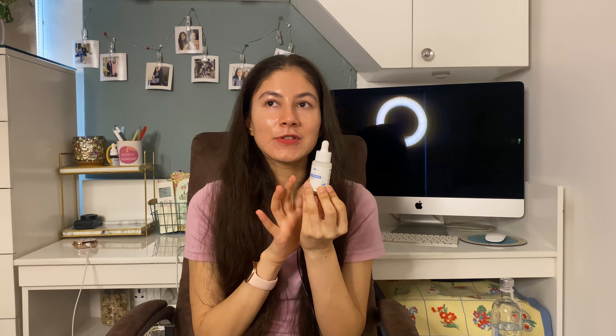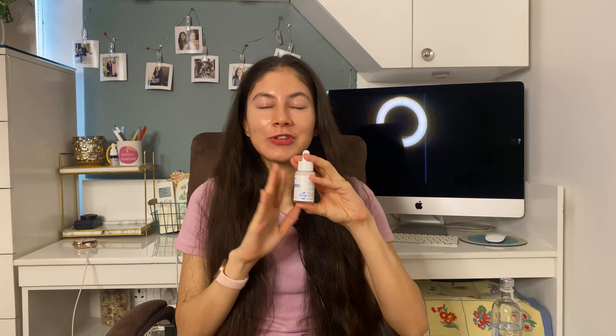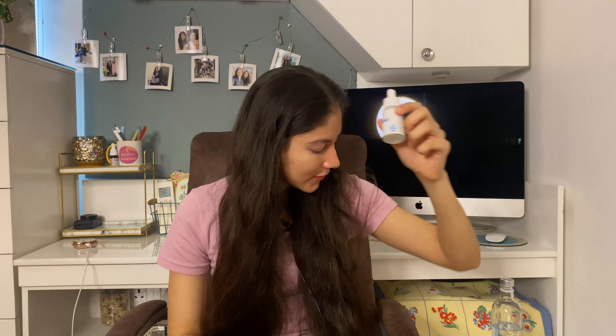I haven't tried the new formulation from Plum — this is the only one I've tried. This is actually my first facial skincare from Plum; I love their body care range but this is my first facial product from them. It is quite good. If you want to start your niacinamide journey and you're looking for something slightly hydrating that also gives a brightening effect, this is your product.